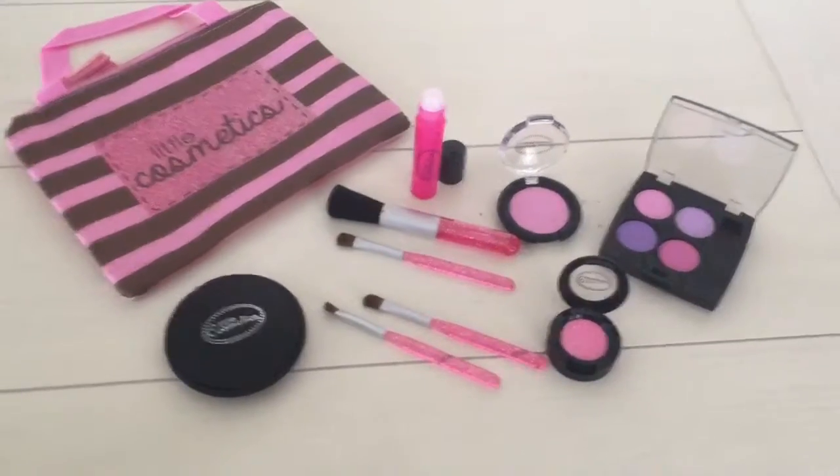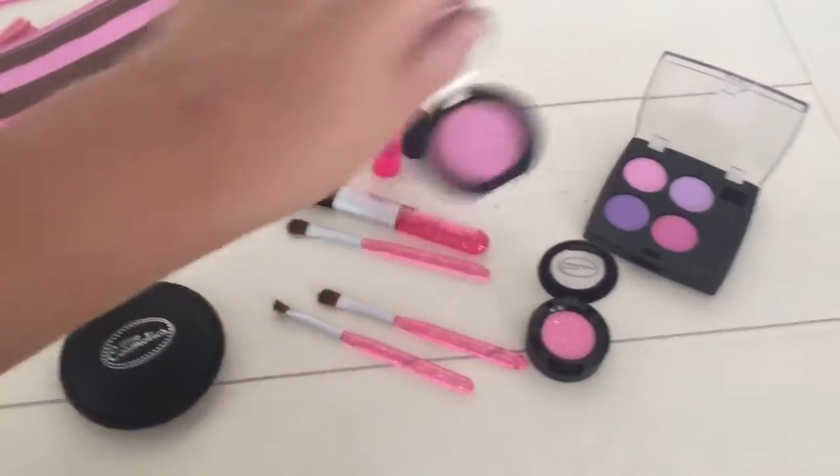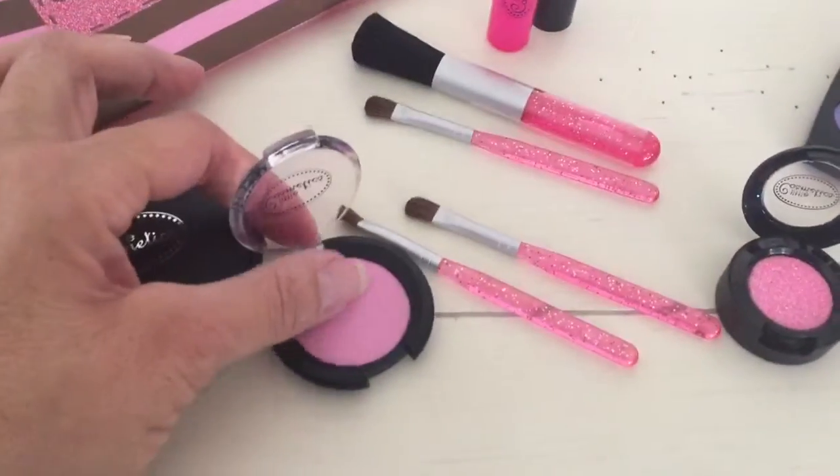I'm Mary from Just Plum Crazy. We're here with Lil Cosmetics. It's the pretend makeup that looks real for little girls, but it's actually like a felt.